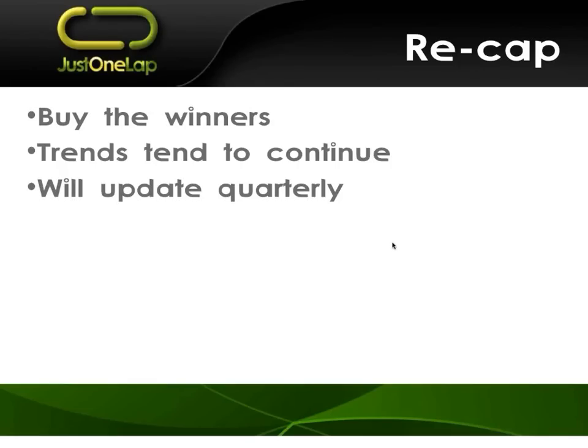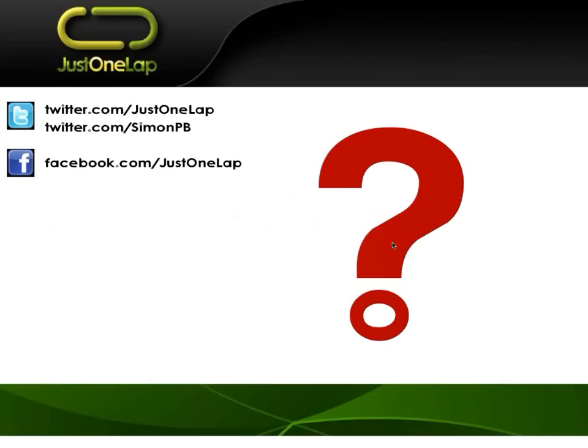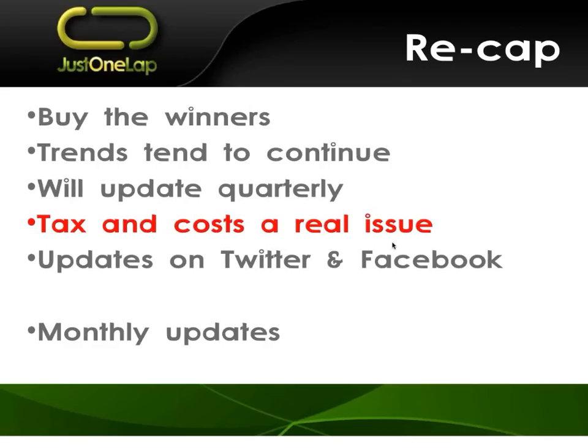What I will also do is go and crunch the returns for previous years to see if there's a significant difference. If anything I think it might drop down a bit, although the four extra stocks we picked up — three of them came from the mid-cap — so we might actually keep the return or even push it up a bit. Taxes and costs are a real issue. We do updates — I tweet them out, I Facebook them from time to time, and we do the monthly updates at blog.justonelap.com.